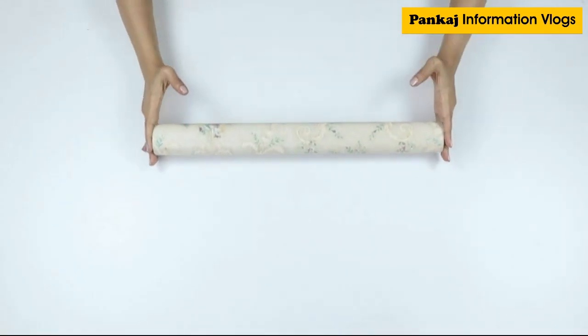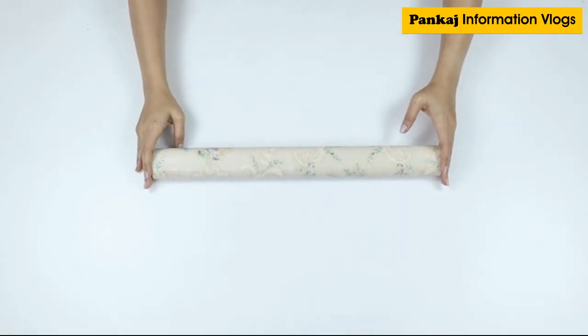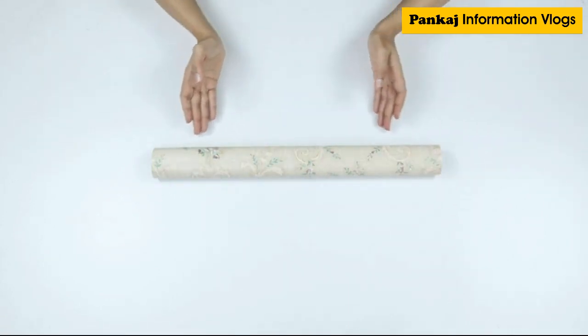There is no denying the wow factor of a wallpaper — after all, it can instantly lift up your interiors. Hi guys, my name is Priyanka and in this video I'm going to review this floral damask by the brand Walpin. This peony rose damask themed wallpaper will give your home a dreamy vintage look.